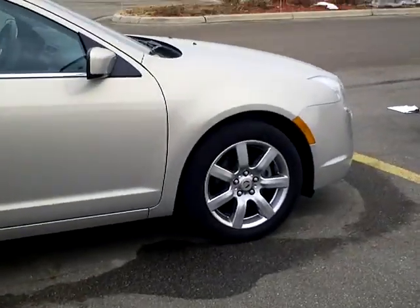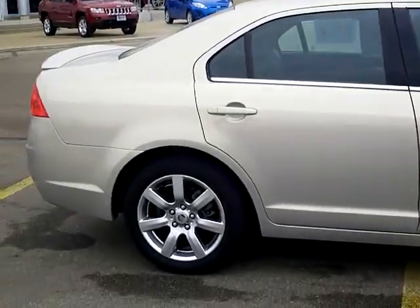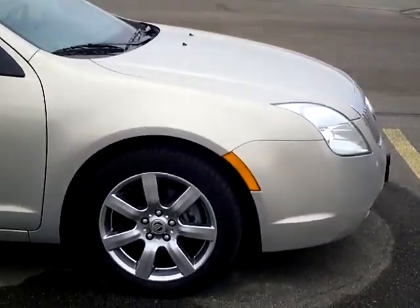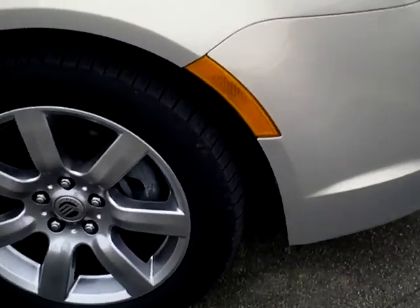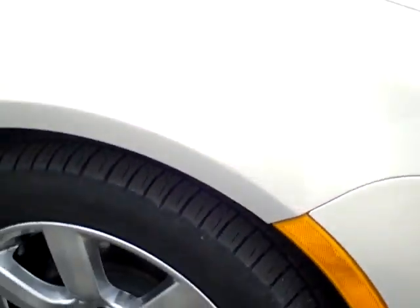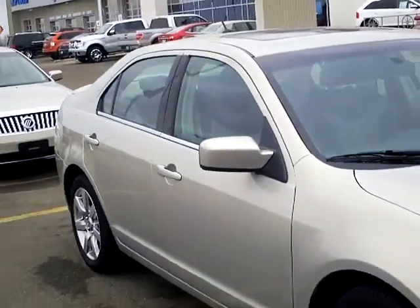The exterior of this car is phenomenal — the condition is just quality. Tires have a ton of tread left as well; they're almost new. About 23,000 miles on this vehicle.